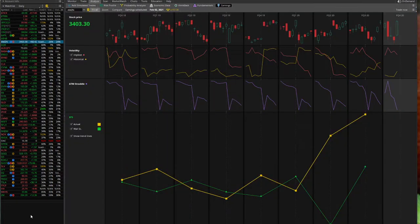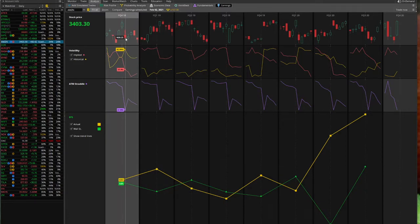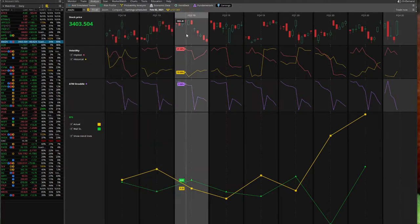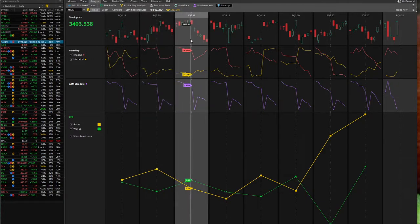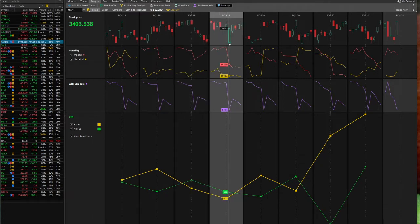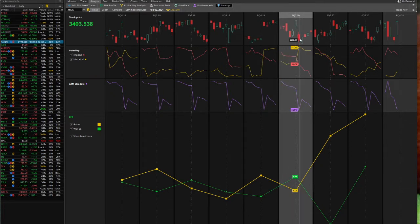Let's talk about earnings analysis for this particular stock. If you notice in past quarters, every time Amazon gapped down or gapped up, it tends to try to fill the gap — for the most part, not every single quarter, but for the most part. Every time Amazon gapped down, it tends to go up. Every time Amazon gapped up, it tends to go down. It might not successfully fill the gap, but it will attempt.